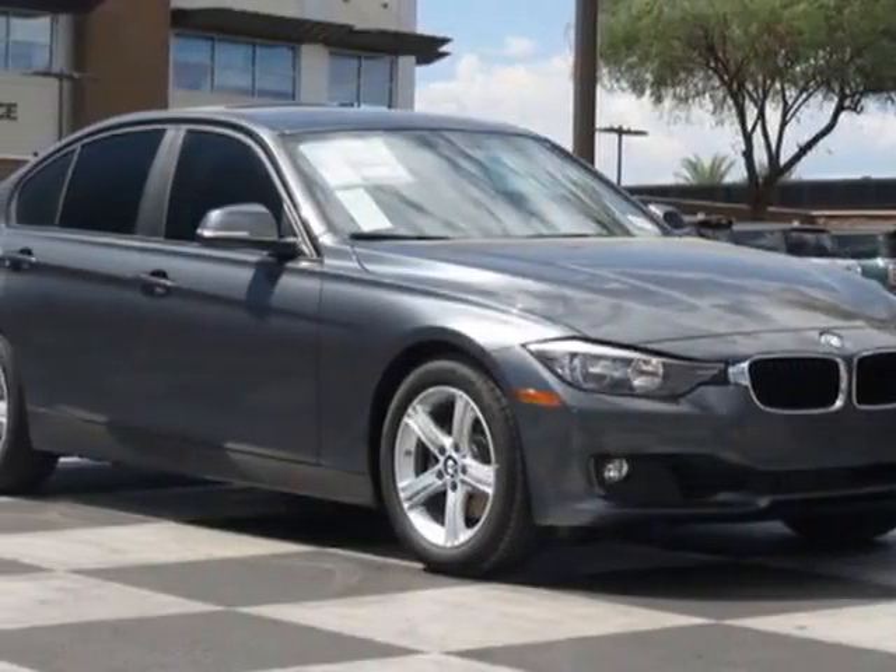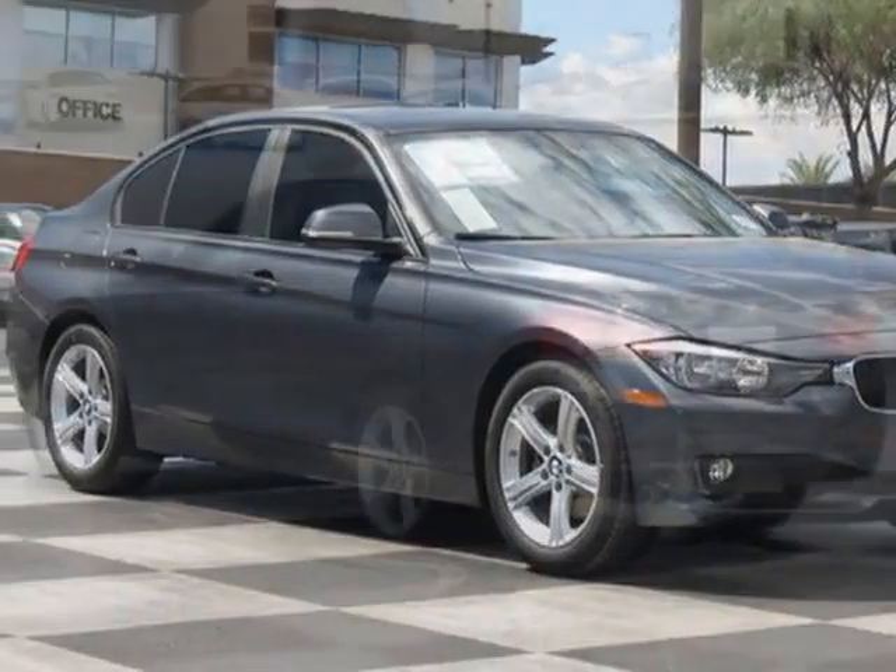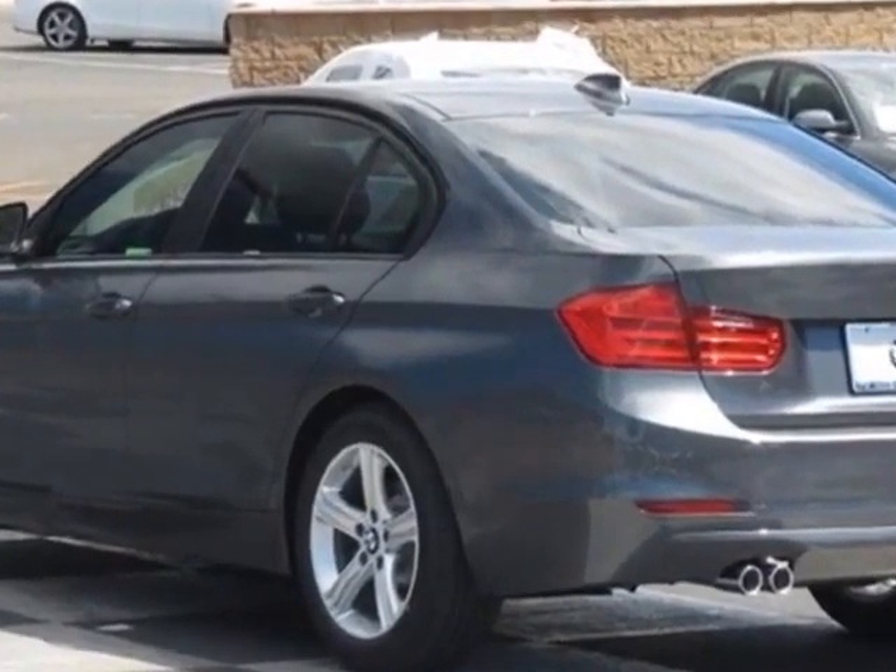Look at this new 2014 BMW 3-Series. For your protection, this vehicle has a full factory warranty.